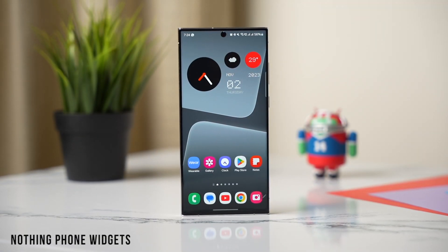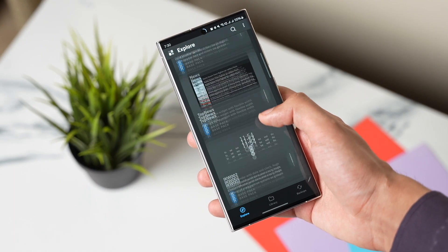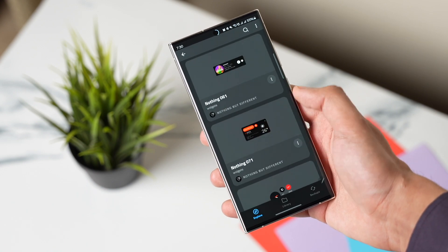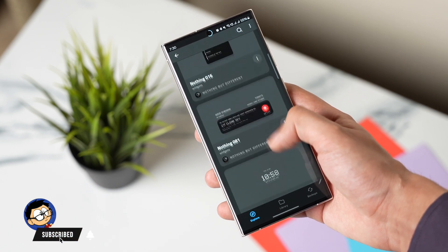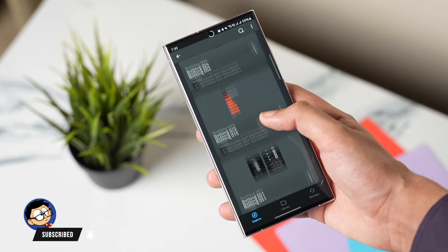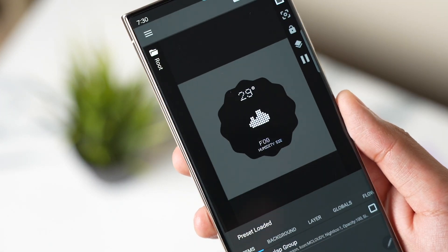Next I have some amazing Nothing Phone widgets that you should give a try. These widgets are available for a discounted price on Google Play Store and the link will be down in the description. You need the KWGT widgets app for this to work, which is available for free on Google Play Store. We have a lot of different widgets here that are looking clean and minimal.